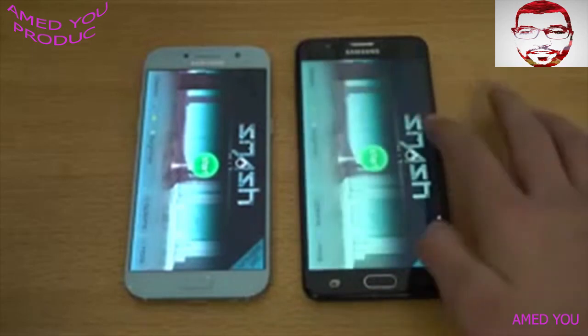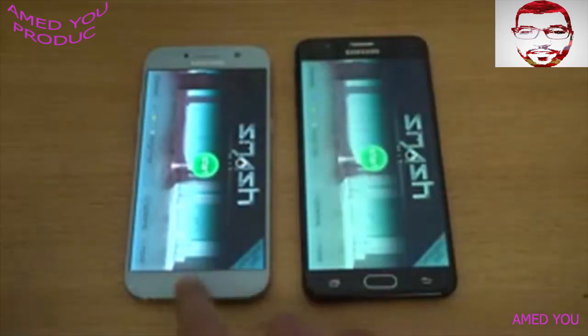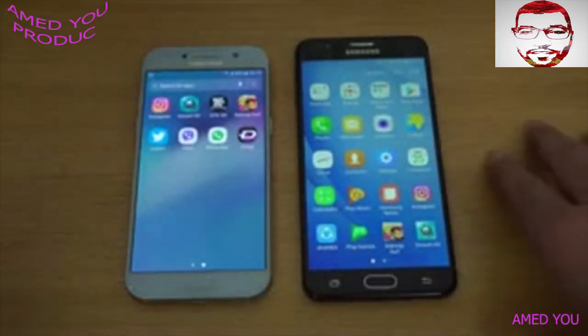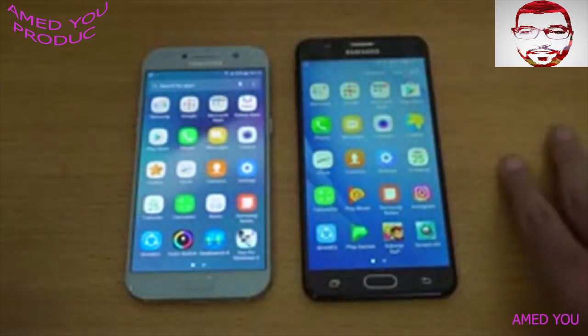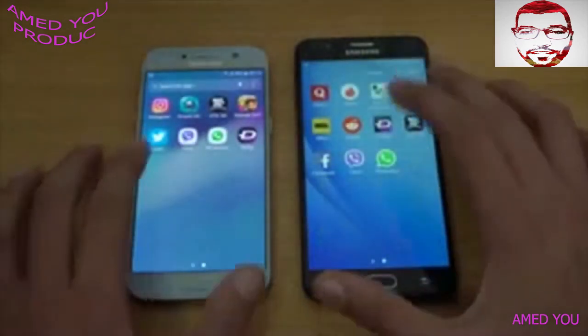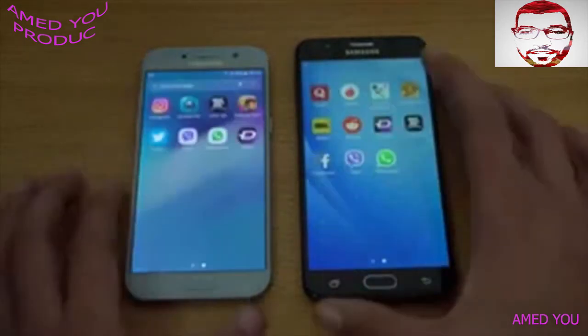I don't know if you can see it through the camera, but there's a huge difference in colors — in everything that I open I see the colors, the blues, the greens, are a lot different with Super AMOLED. Samsung really went cheap with the J7 Prime, at least when you put it side by side with the Super AMOLED display — that's what you'll notice. WhatsApp is faster on the A5 again.